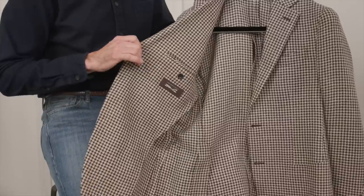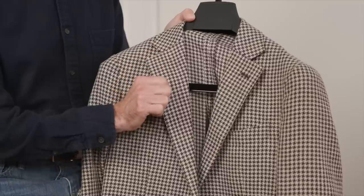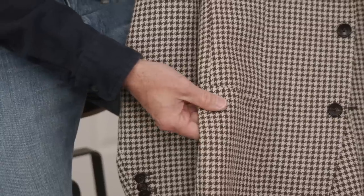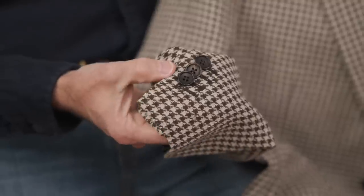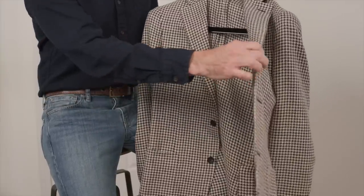Up next we've got the first of a few tailored items, starting off with this beautiful brown houndstooth sport coat. This is the Havana model — a linen, wool, silk, and cotton blend. It's got a great feel in the hand. It's a two-button, notched lapel with patch pockets, working sleeve buttons, and completely unlined — very, very comfortable. A great casual sport coat that I think every guy should have.